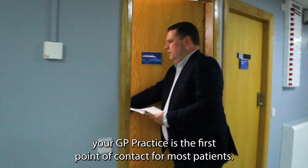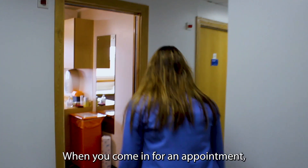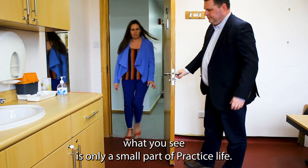Hi, I'm Michael Anderson. I'm a local GP here in Inverclyde. Your GP practice is the first point of contact for most patients. When you come in for an appointment, what you see is only a small part of practice life.